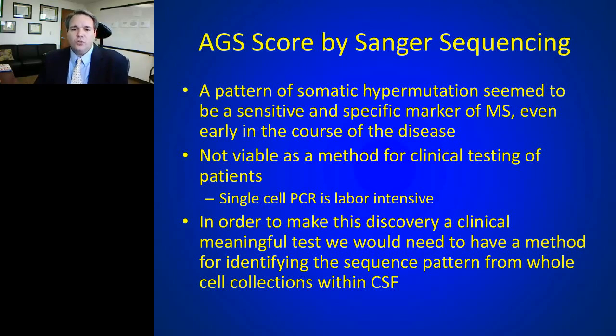The antibody gene signature score — derived from Sanger sequencing — shows a pattern of somatic hypermutation that seems both sensitive and specific as a marker of MS, even early in the disease course. However, doing single-cell PCRs is not clinically viable in an MS practice — it's a huge labor endeavor. To make this discovery a clinically meaningful test, a new method was needed to identify sequence patterns from whole cell collections, not single cells.